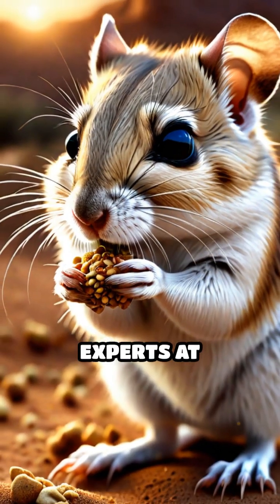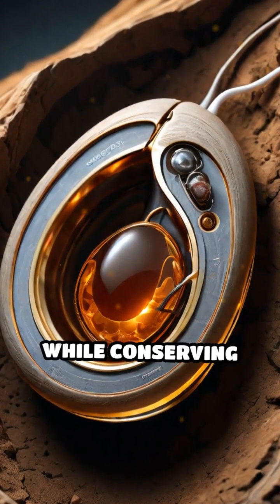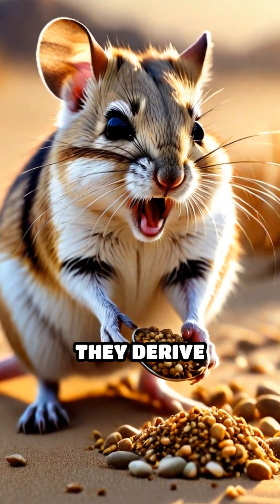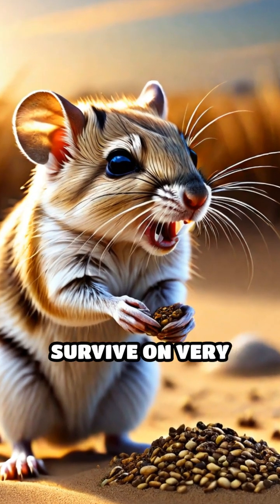These mice are experts at moisture retention. Their kidneys are highly efficient, filtering waste while conserving water, which is crucial in their dry habitat. Instead of drinking water, they derive hydration from the seeds they consume, allowing them to survive on very little moisture.